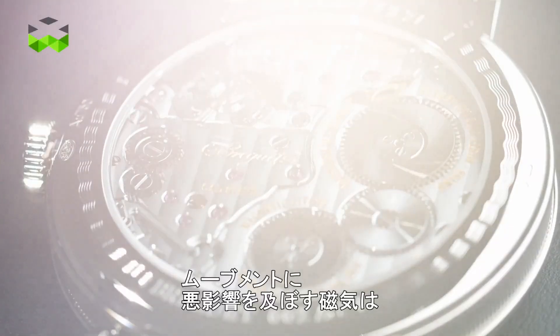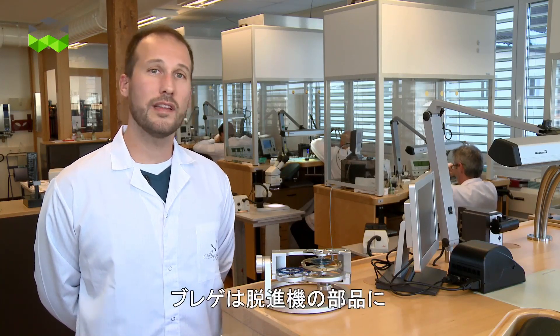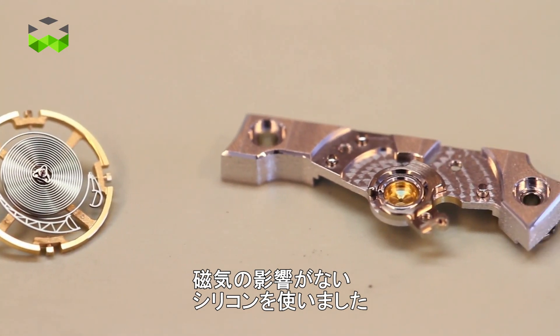Magnetism has been for a long time an enemy in watchmaking because it could disturb the running of the movement. But thanks to silicon, which doesn't react to magnets, they could use it here at Breguet in the escapement.